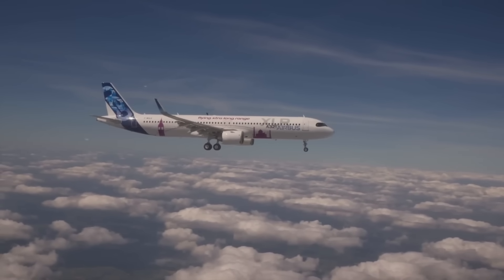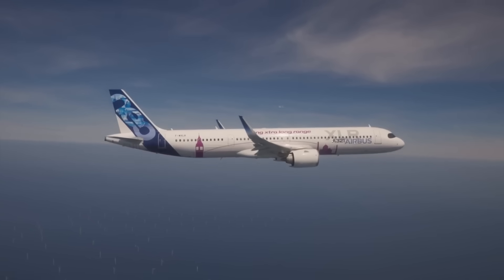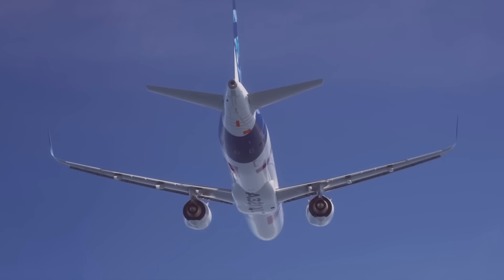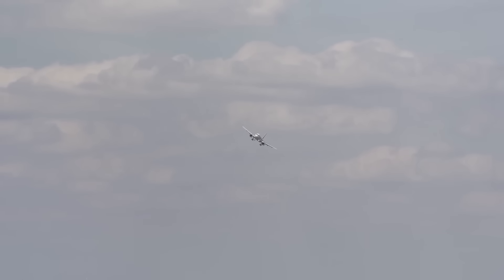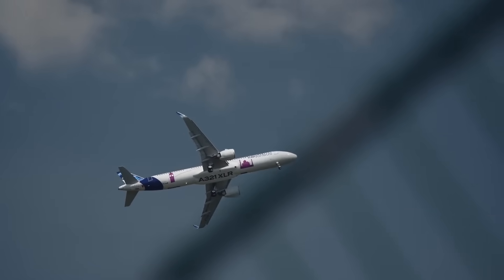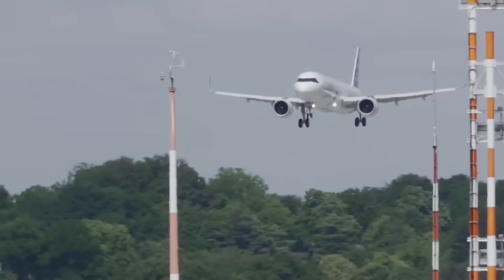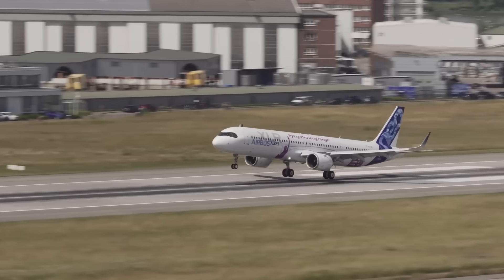Hybrid operators, including Aer Lingus and TAP Portugal, used it to adjust fleet deployment seasonally — operating wide-bodies in summer and switching to XLRs in winter to maintain route continuity. Premium configurations also emerged, such as JetBlue's Mint Cabin, demonstrating how a narrowbody could support higher-yielding seating arrangements. With over 550 orders at launch, the A321XLR proved to be a flexible solution across multiple airline models. Its true impact would be measured once it entered regular commercial service.